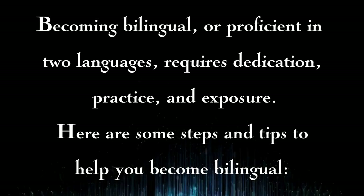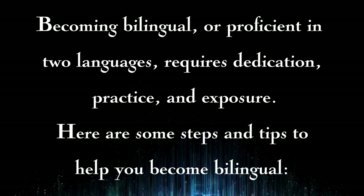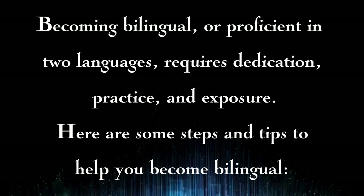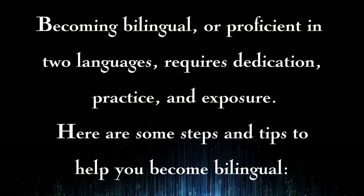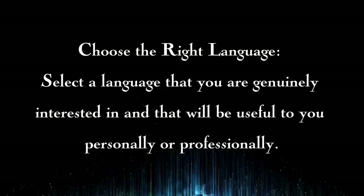Becoming bilingual or proficient in two languages requires dedication, practice, and exposure. Here are some steps and tips to help you become bilingual. Set clear goals: determine why you want to become bilingual and what level of proficiency you aim to achieve. Having specific goals will keep you motivated and focused.